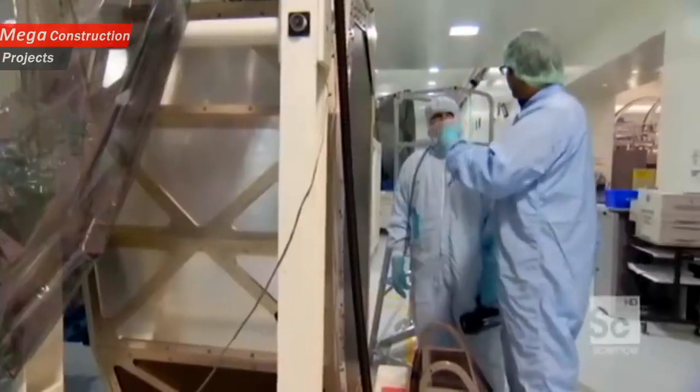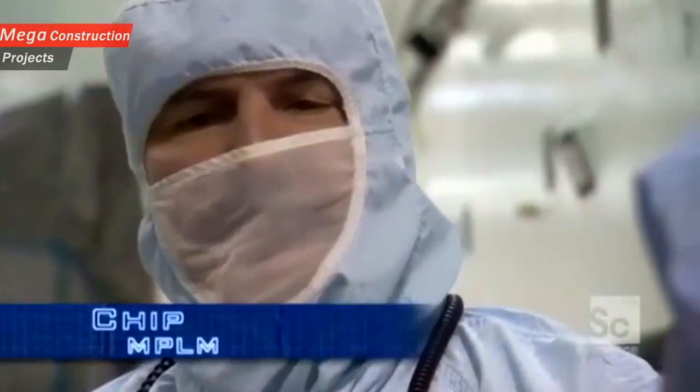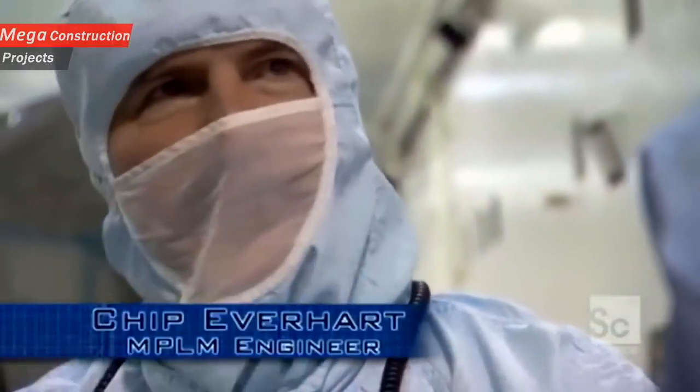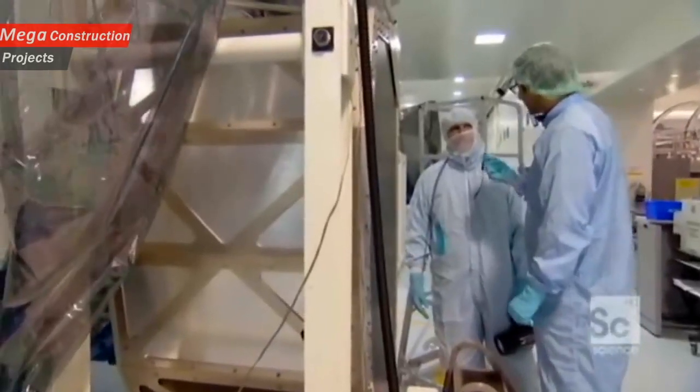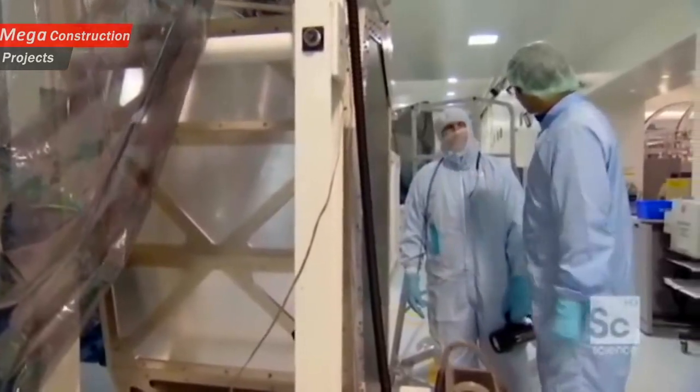Jim, how come I have a hairnet on and you have a significantly more elaborate getup? If you have facial hair, you have to wear something that covers your beard or mustache. So even a possible rogue hair off your mustache could potentially contaminate this piece of equipment. That's correct.